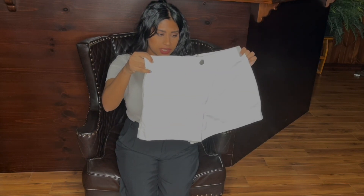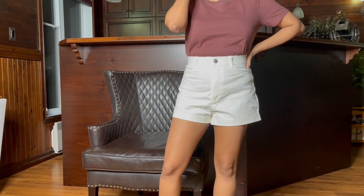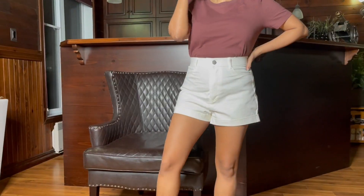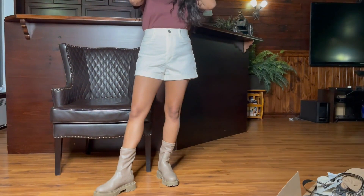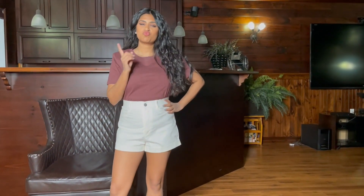We have another pair of white shorts — they looked so cute on the website but in person they look cheap. They're a size medium and I got them for $12.99.